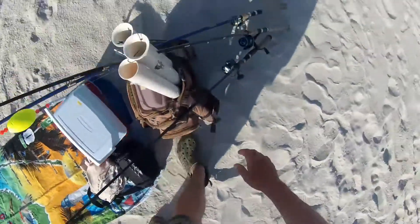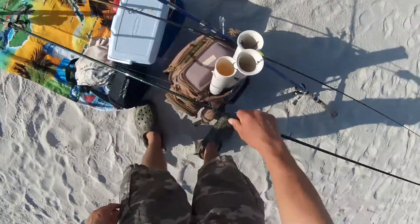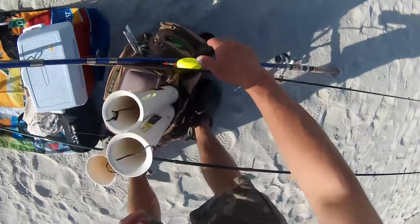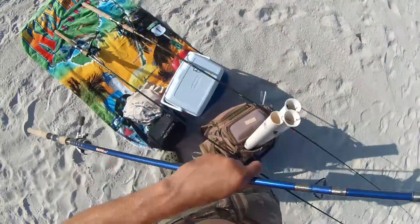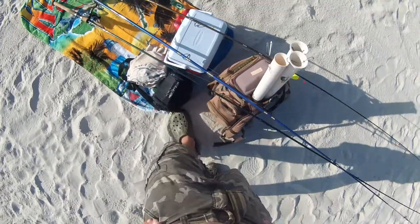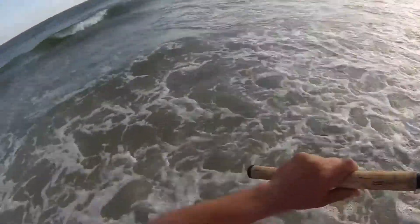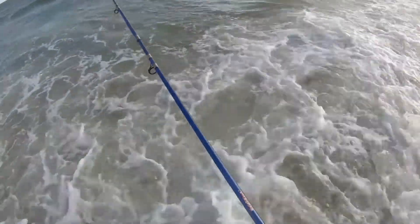Alright, there's our workspace. My first time surf fishing I brought way too much stuff and it was just a disaster even though we actually caught some fish. But now we're nice and compact and we've got a good system down, so hopefully we can catch some fish.